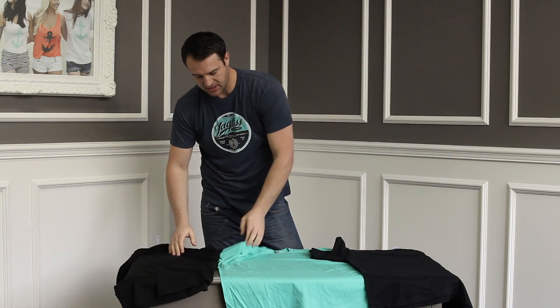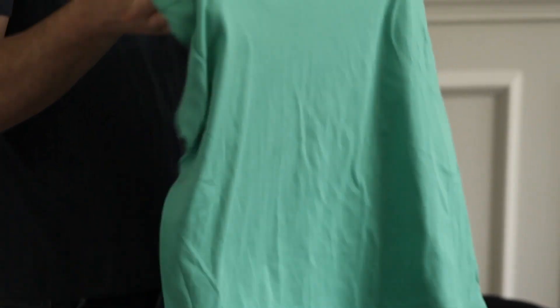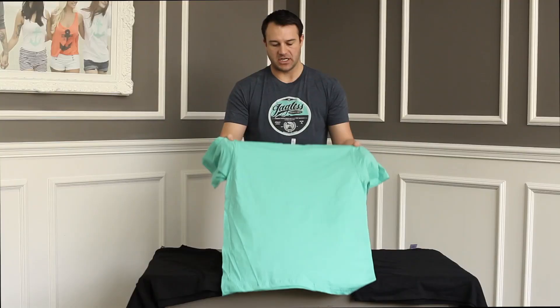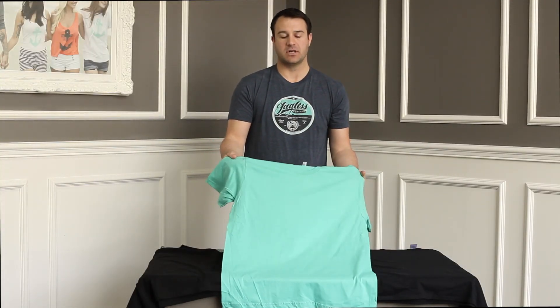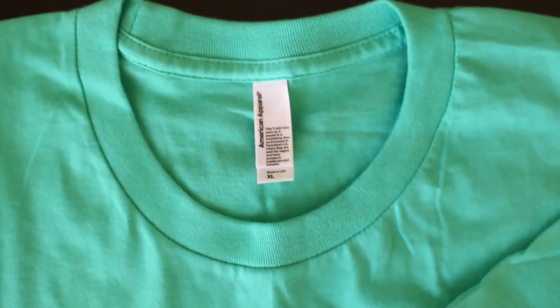The best shirt is the American Apparel 2001. It's the most popular shirt we offer — 100% cotton, super soft, guaranteed discharge, and it's made in the USA. It's going to be a little bit more costly, but it's a great deal and customers love it.